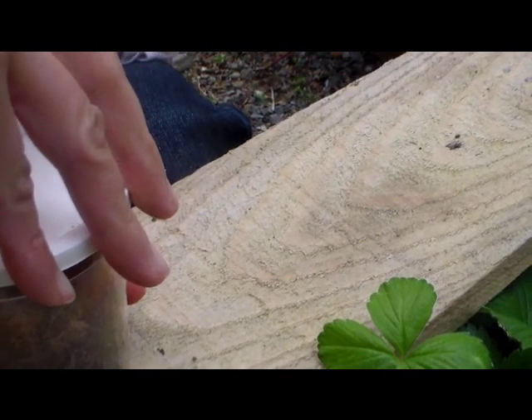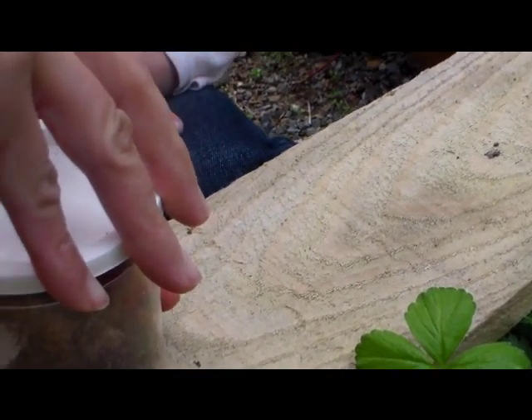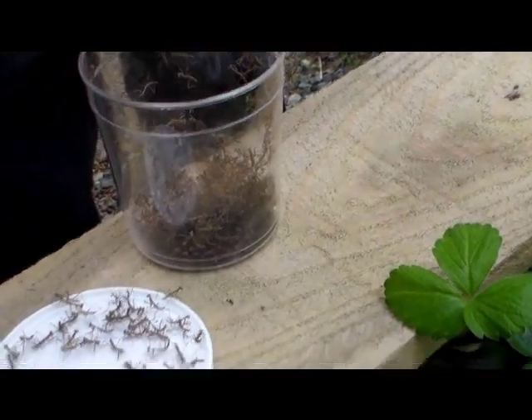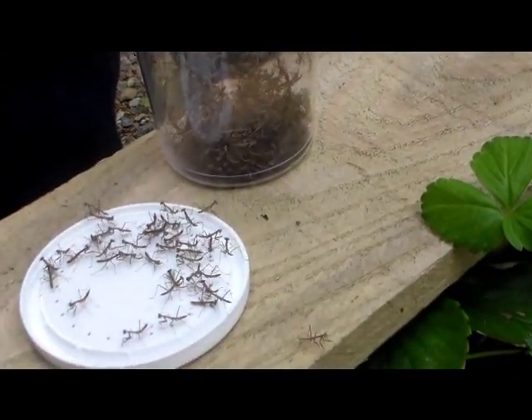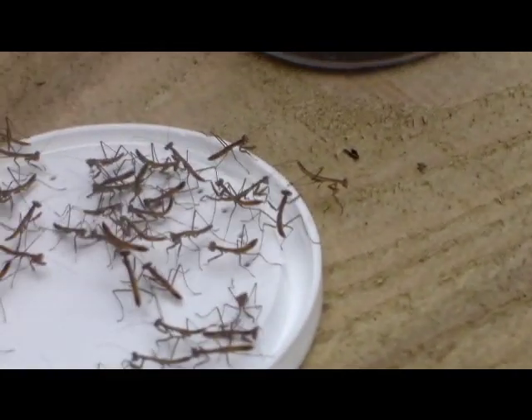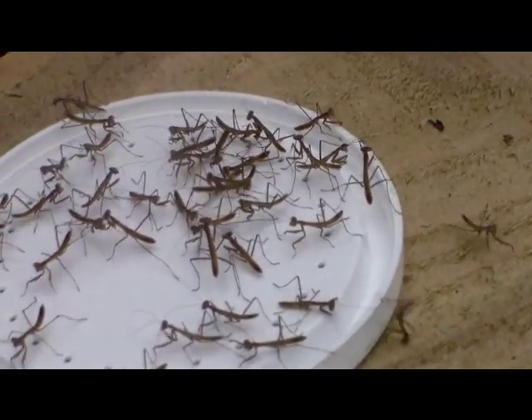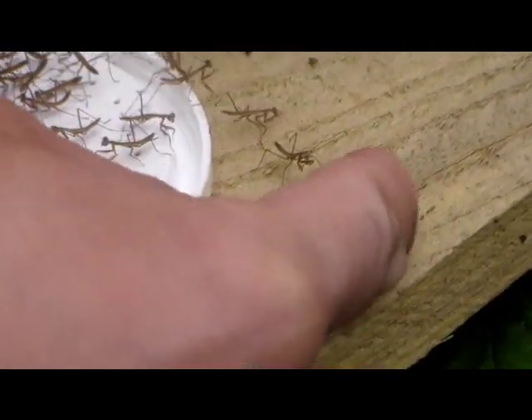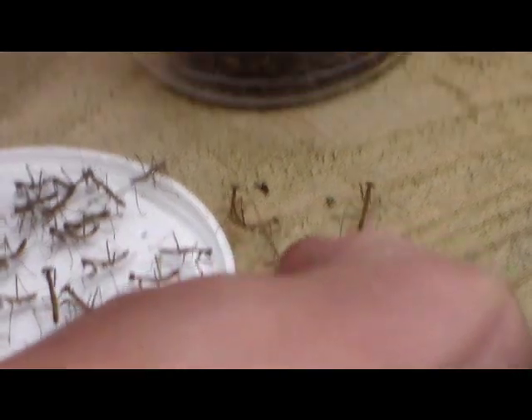We are releasing the praying mantises. They eat other insects — soft-bodied insects. Ready? Here they are, guys. We're going to keep a few of them, maybe just three. Just be gentle, guys.